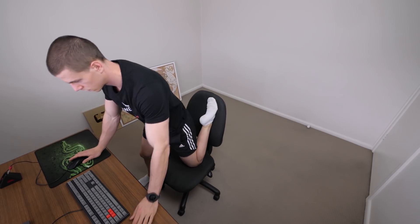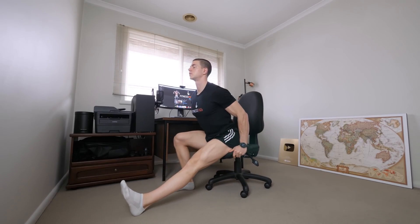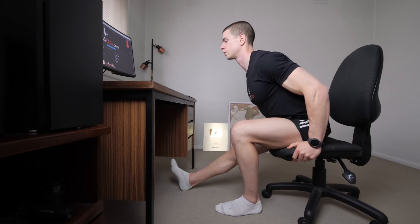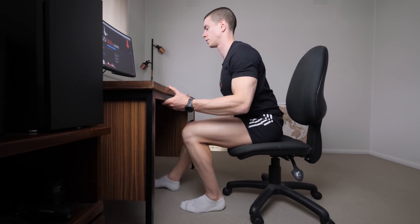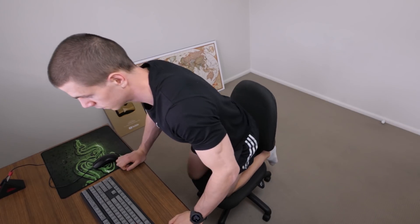Nobody knows your body better than you. Let natural feeling dictate decision. You'll notice certain postures are going to be more comfortable than others. Generally, this depends on how often you get into these positions during daily life or exercise. What's best about adopting different static postures is it's effortless.